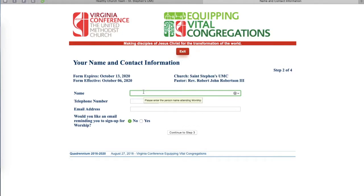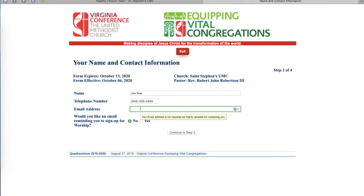When you get to Step 2, you'll want to put in your name — for the sake of this demo we'll use Joe Doe — and a telephone number. We'll use the Hollywood number, 555-555-5555. Then make up or enter your email address, such as joedoe@gmail.com. You'll also be asked whether you'd like a reminder to sign up, and you can press your preference there. Then continue to Step 3.